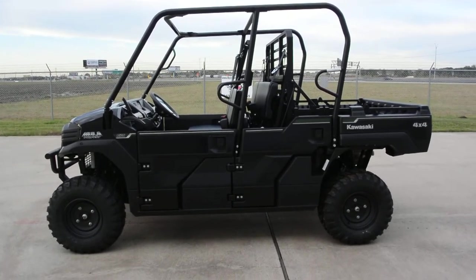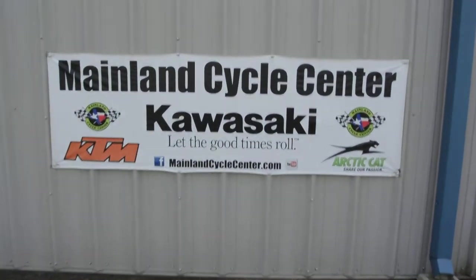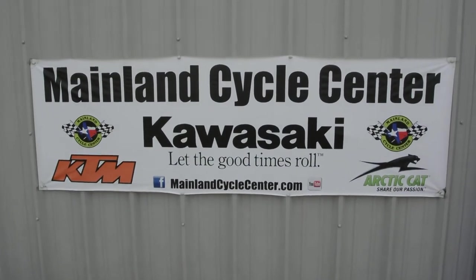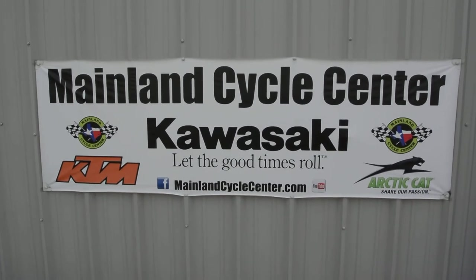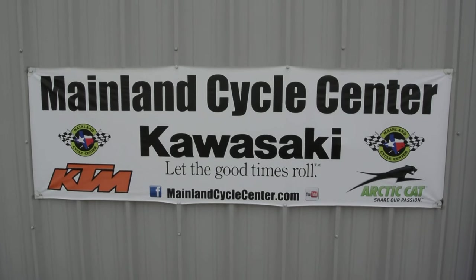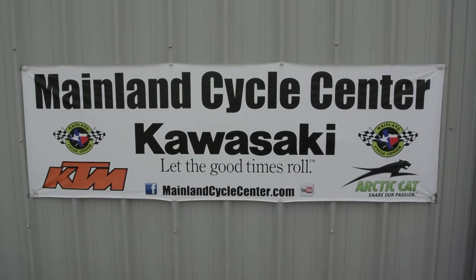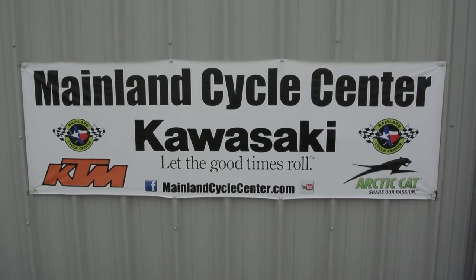That's a look at the 2016 Kawasaki Mule Pro FXT EPS model in Super Black. We are Mainland Cycle Center, located in La Marque, Texas — about 30 minutes south of downtown Houston, just off I-45. Find us online at mainlandcyclecenter.com, by phone at 409-948-4969, or come by and see us in person. Thanks for watching!